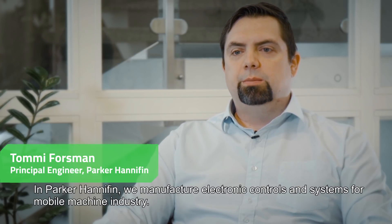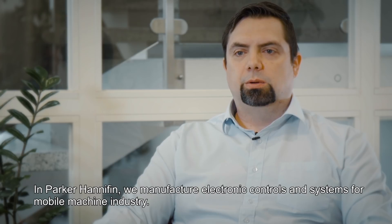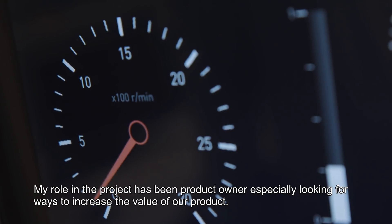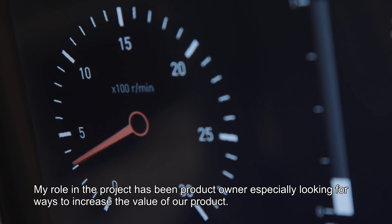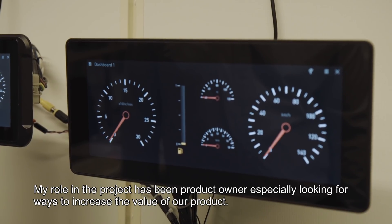At Parker Hannifin, we manufacture electronic control and systems for the mobile machine industry. My role in the project has been as product owner, especially looking at ways to increase the value of our product.